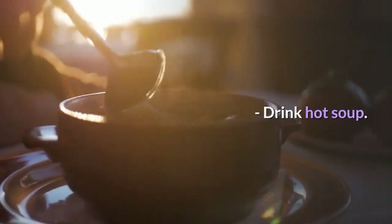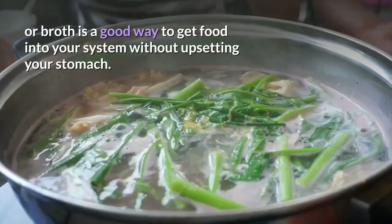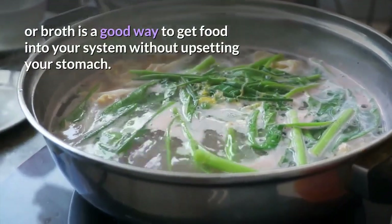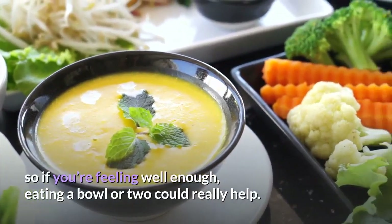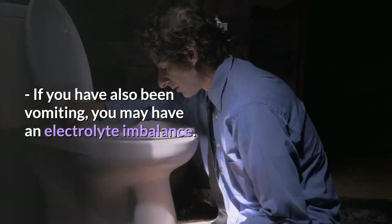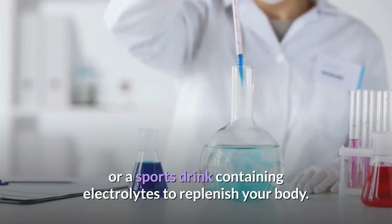Step 3: Drink hot soup. You may experience nausea and a lack of appetite during the flu illness. Drinking hot soup or broth is a good way to get food into your system without upsetting your stomach. Studies have shown that chicken soup can actually mitigate inflammation in your respiratory tract, so if you're feeling well enough, eating a bowl or two could really help. If you have also been vomiting, you may have an electrolyte imbalance. Use an oral rehydration solution such as Serolite, or a sports drink containing electrolytes to replenish your body.